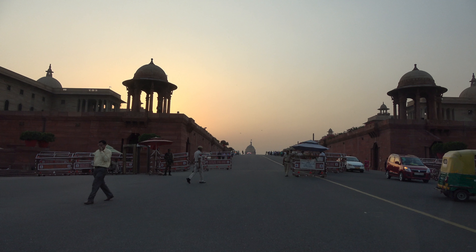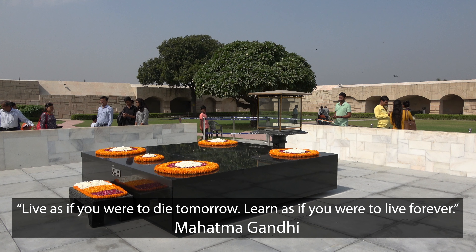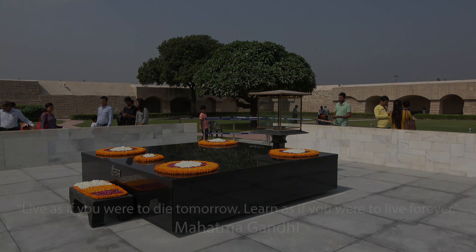Assassinated by a Hindu nationalist, Gandhi's last words, Hai Ram — O God — are inscribed on the marble, which is always adorned with flowers. The memorial was designed by Vanu Buta, who intended it to reflect the simplicity of the Mahatma's life.